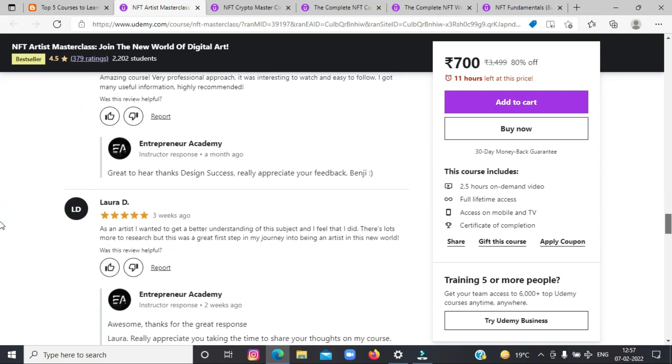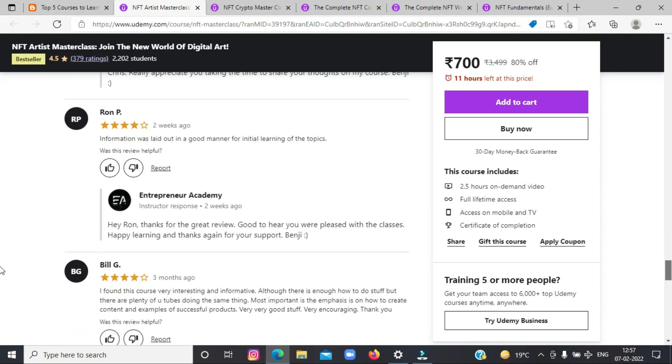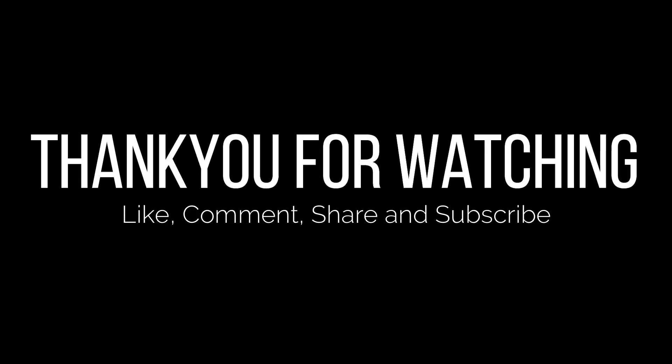At the end, I would just like to add that NFTs are here to stay, and the only thing you can do about it is take advantage of them for your own good. Thank you for watching the video, guys. Hope you found the video helpful. If yes, like, comment, share, and subscribe to our channel. See you in the next video.